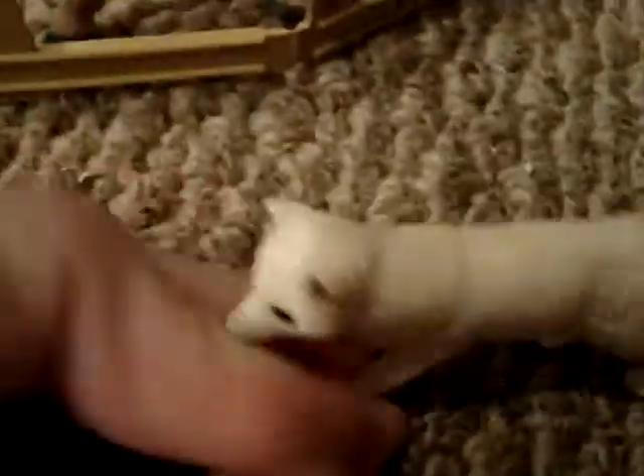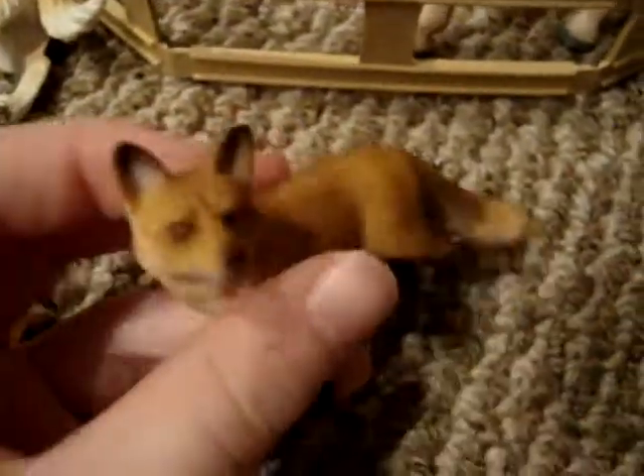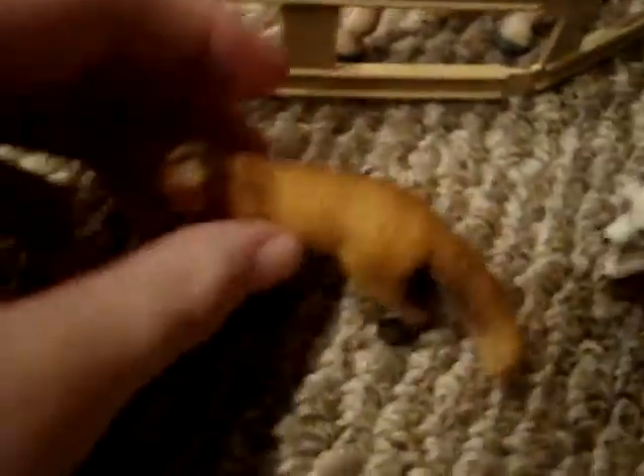Here we have our arctic fox, Snowy. And here is one of our new ones — that's the mama fox and the baby fox. Don't have names for them. Sorry, some of them are knocked over.